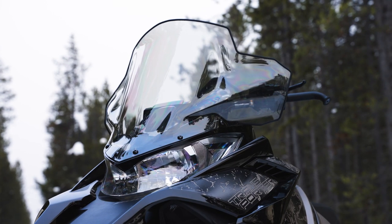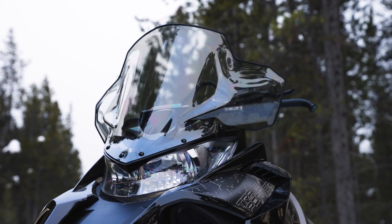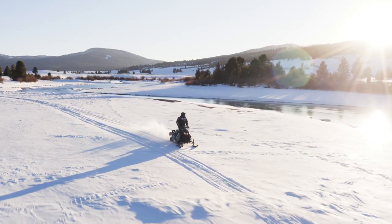Top it off with functional wind protection from the elements for long days in the cold, and it's clear the Transporter 800 is meant for life in the north.